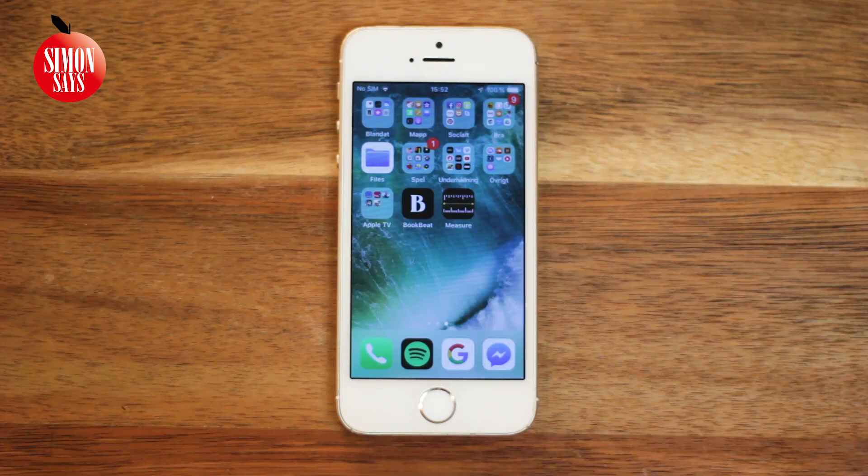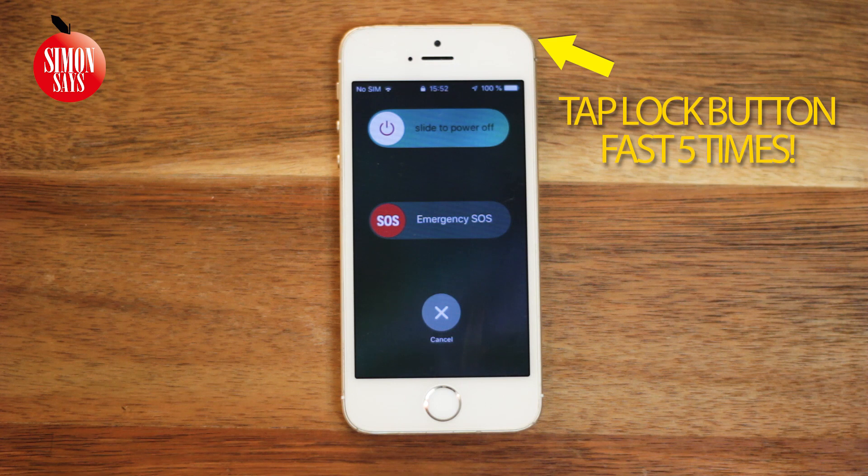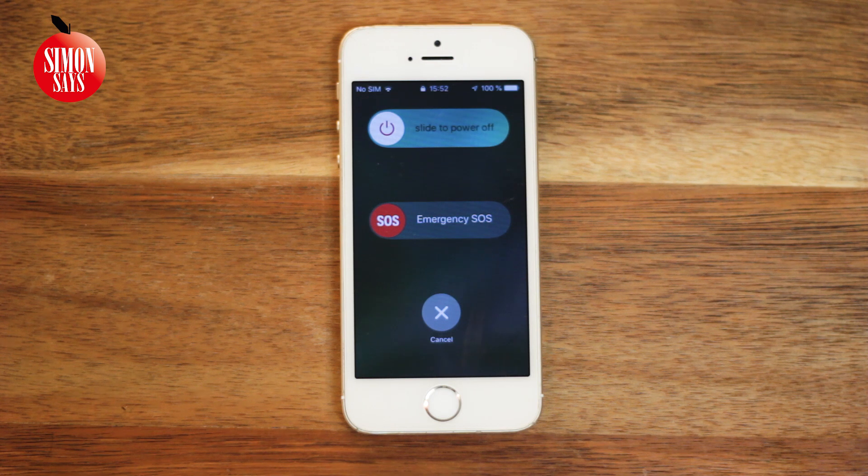In iOS 12, when you call an emergency call, your geographic position will be shared with them — a feature that can actually save lives.